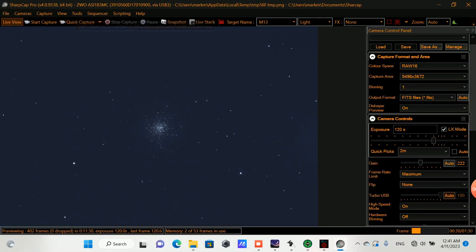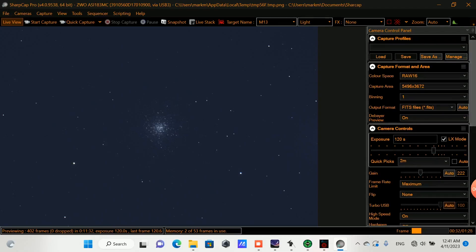Messier 13 was discovered by Halley in 1714 and then later on it was catalogued by Messier in 1764. So I'm going to kick off a session here. Just double check — capture area, fits raw 16.